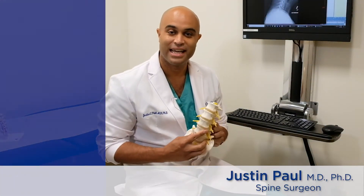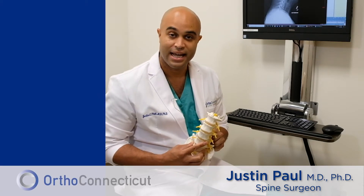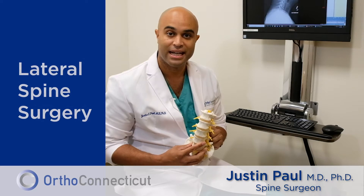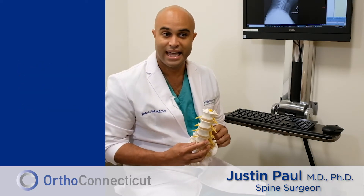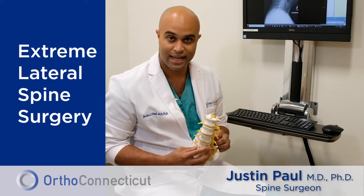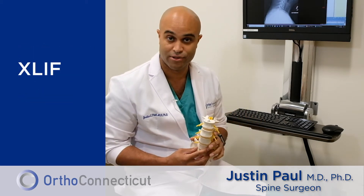I am Dr. Justin Paul and I'm an orthopedic spine surgeon working with Ortho Connecticut. I'd like to talk to you today about lateral spine surgery. Some people call it extreme lateral, and there are a lot of different terms for it, maybe even XLIF. You might have heard some of these terms.